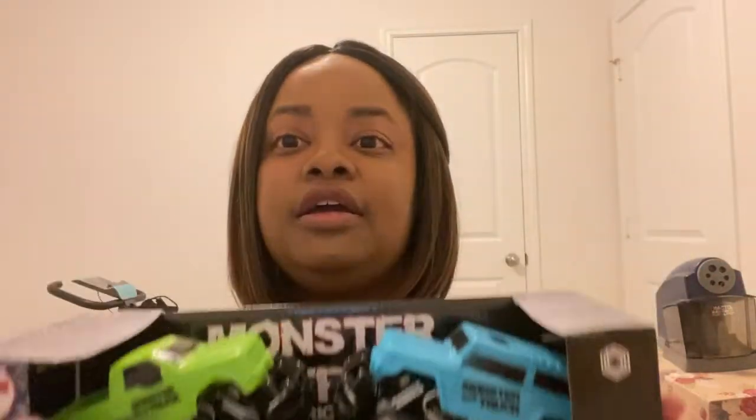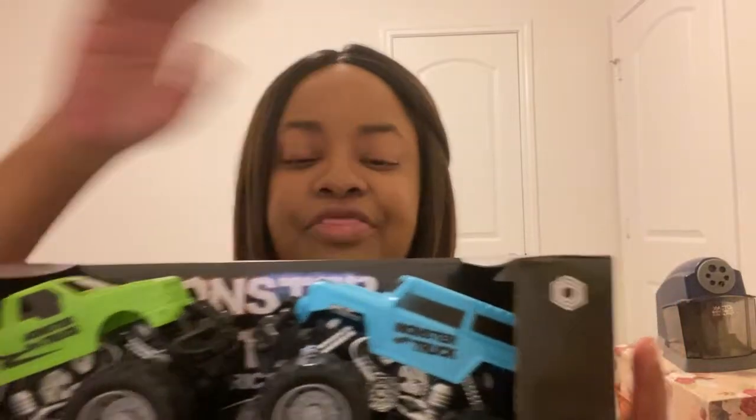One thing I want to show y'all is I got these monster trucks — there are two of them, a lime green and a teal. I thought this would be really nice for my nephews since they're younger. There are two so they can easily share or have their own, and this was like five dollars — you can't beat that.